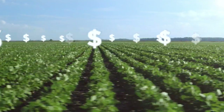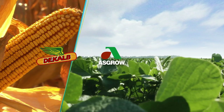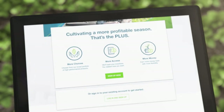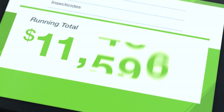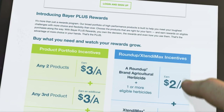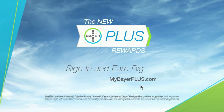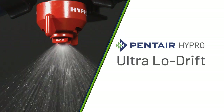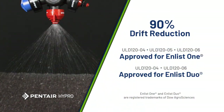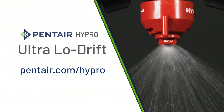With Bayer Plus Rewards, you choose from a broad portfolio of high-performance products, earn money on eligible products right for your farm, and use the new portal to track rewards and decide how to use them. Visit mybayerplus.com to start earning. Pentair Hypro ultra low drift nozzles are the ideal choice for the Enlist E3 herbicide system — with coverage comparable to flat fans and 90% less drift, they meet all required standards for Enlist applications. Learn more at pentair.com/Hypro.